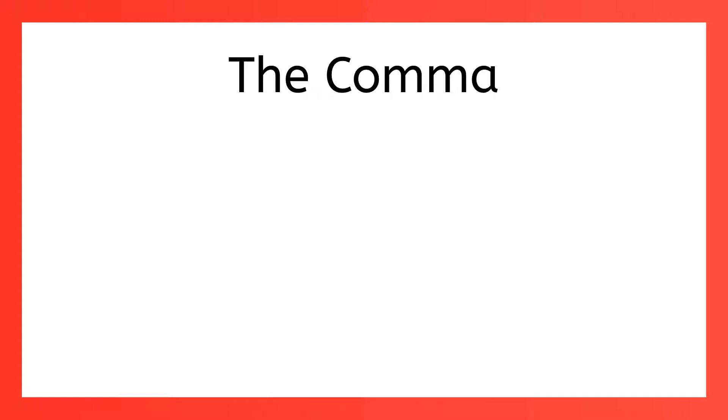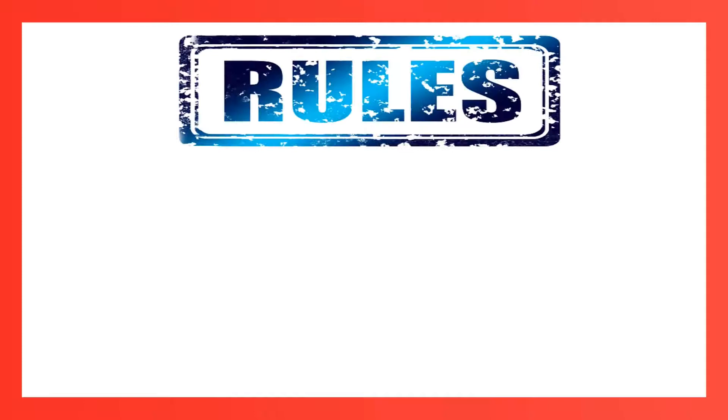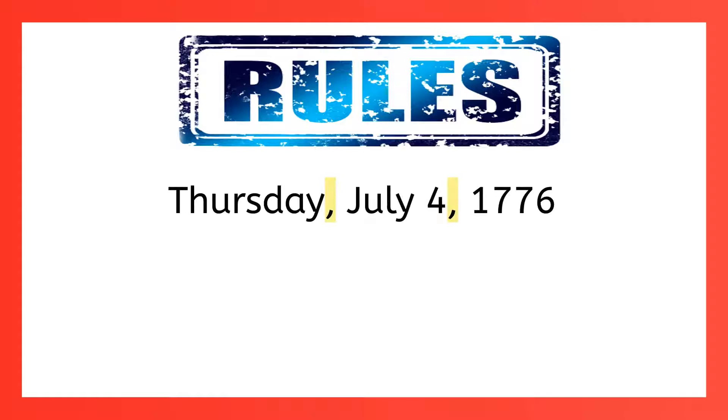You've been using commas for a long time now and you know that a comma indicates a pause in a sentence. Like in the sentence, although we know a lot about commas, there's still more to learn. One important thing is that commas are not just about pauses. There are also certain rules to comma usage. You're a pro at some of the simple rules like where to use a comma in the date or a place. Those are easy, but do you remember some of the more complex rules? It's time now to review, refine, and extend what you know about using commas.